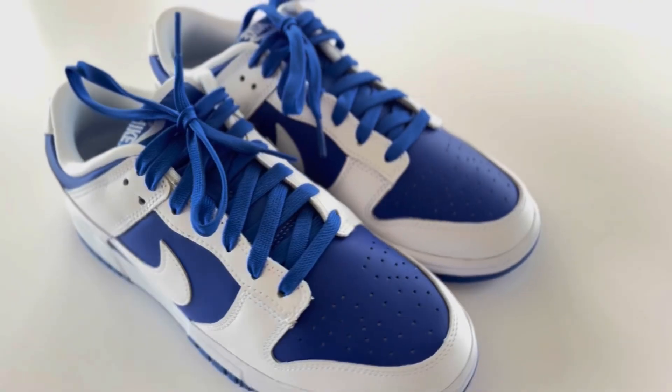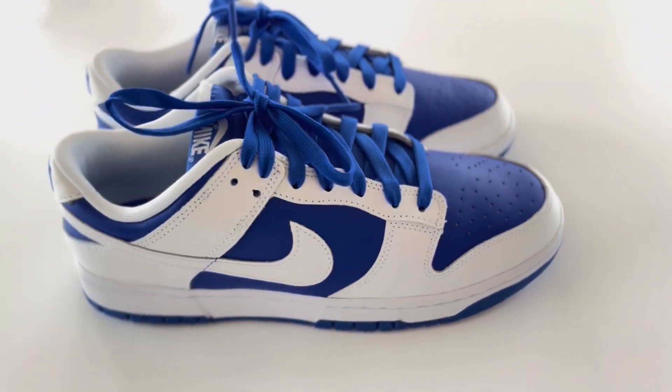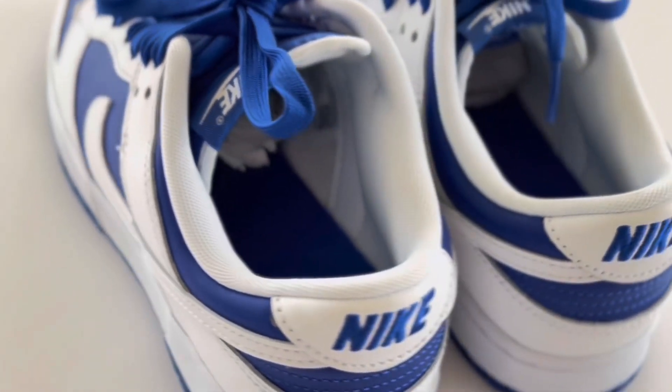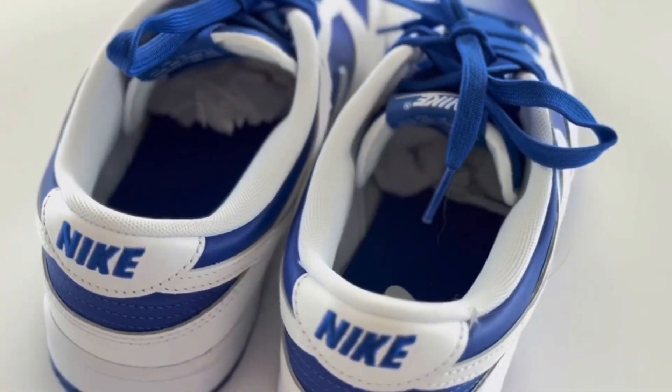For the seventh pair, I got these Racer Blue Dunks. They are so nice — these are for back to school and they match just any blue. I am so excited to wear these for the first day of school.